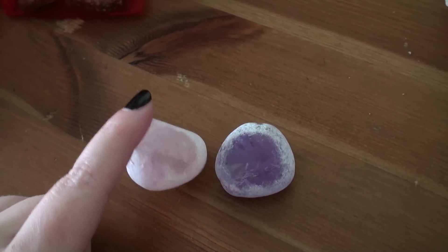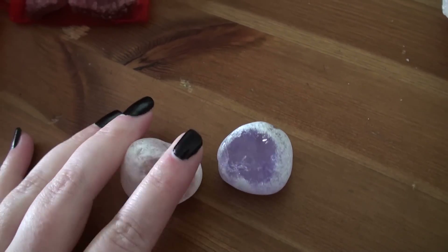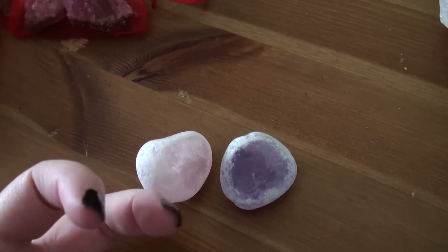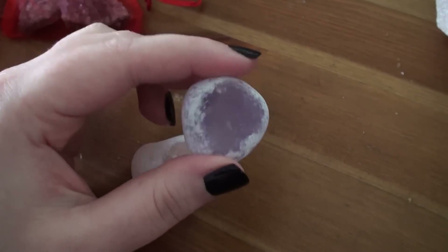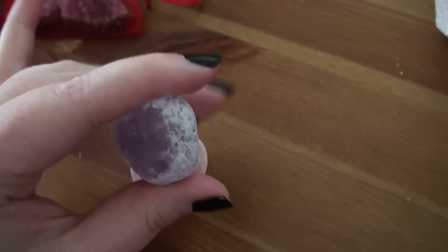I have rose quartz and amethyst to add to my existing quartz one. Rose quartz is for the goddess, for love and that aspect of relationship with spirit. Amethyst is my stone — the thing that calls to my spirit — and it's purple, which is obviously the colour of spirit.